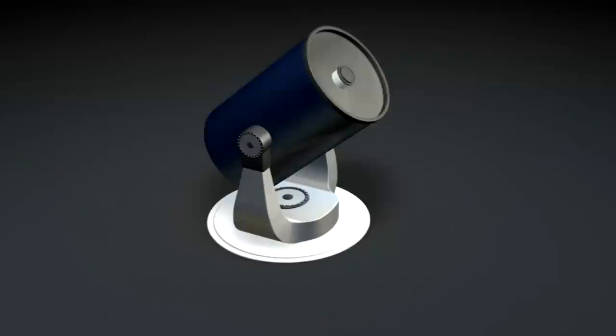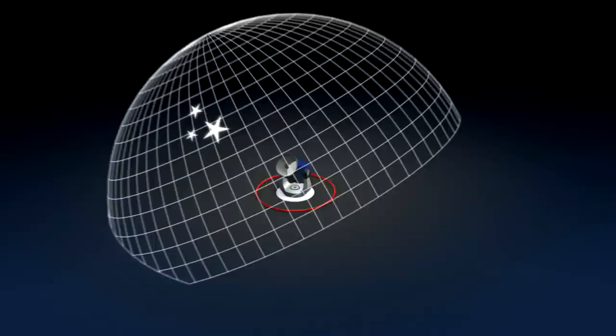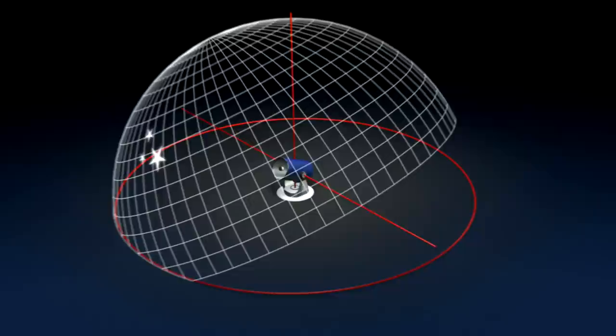The modern-day altitude azimuth mounts are much more compact. With a mount like that, the telescope is pointed much like a cannon. One simply chooses the bearing, chooses the altitude, and off you go.